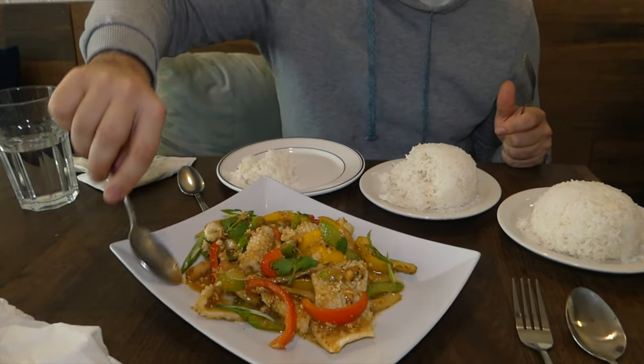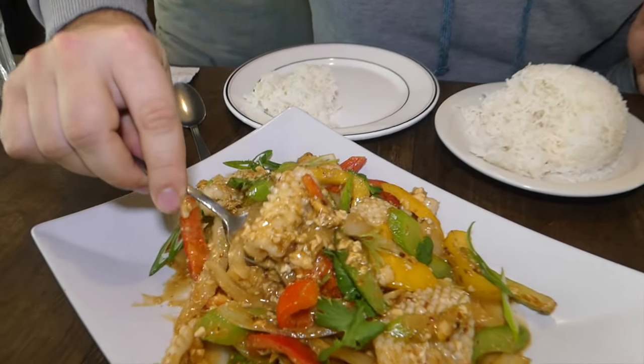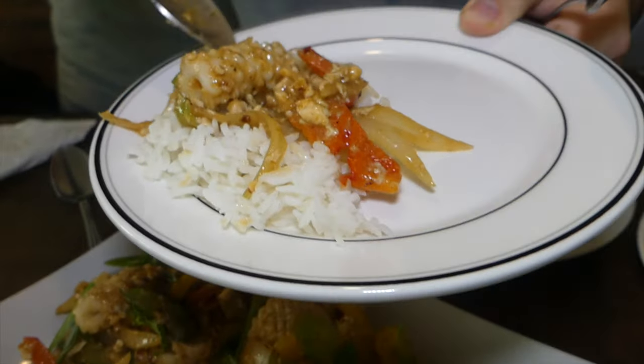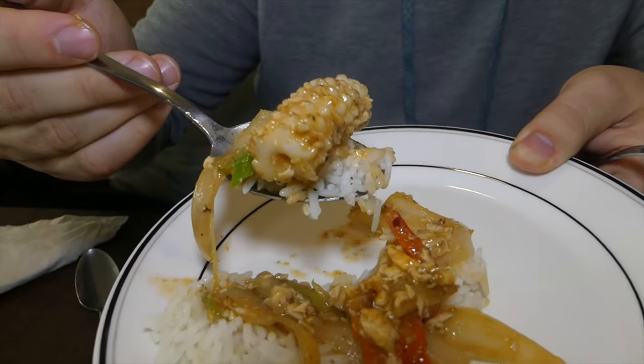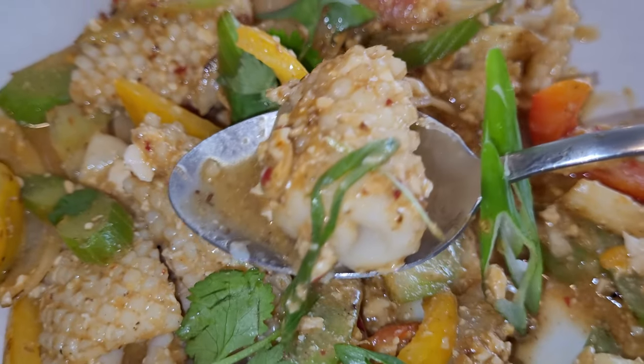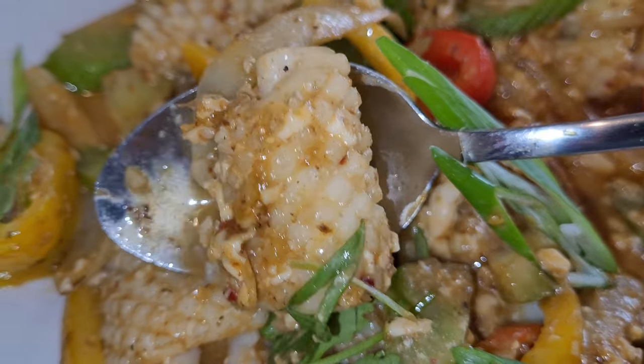Dish all this on top of the rice — oh yes, the perfect bite. That squid is so tender, the sweetness from it, and then with the rice it just kind of balances out everything. The only thing I would say is maybe next time I'm going to ask for just more chili or more spiciness, because that'll just brighten it up a little bit.